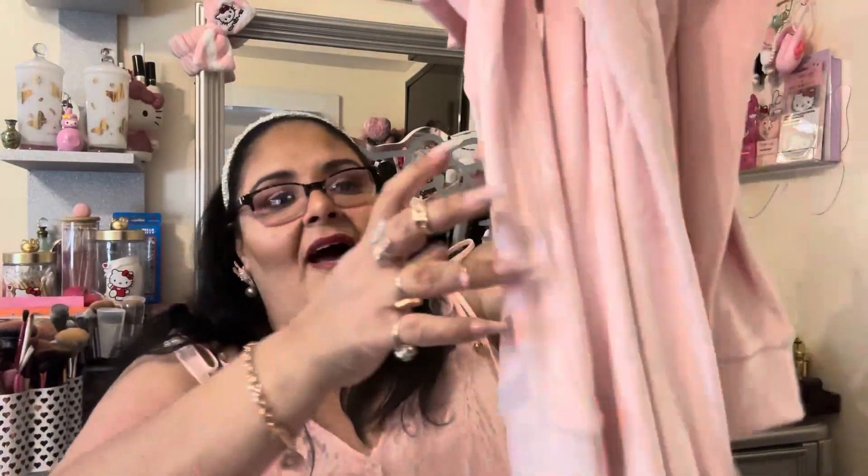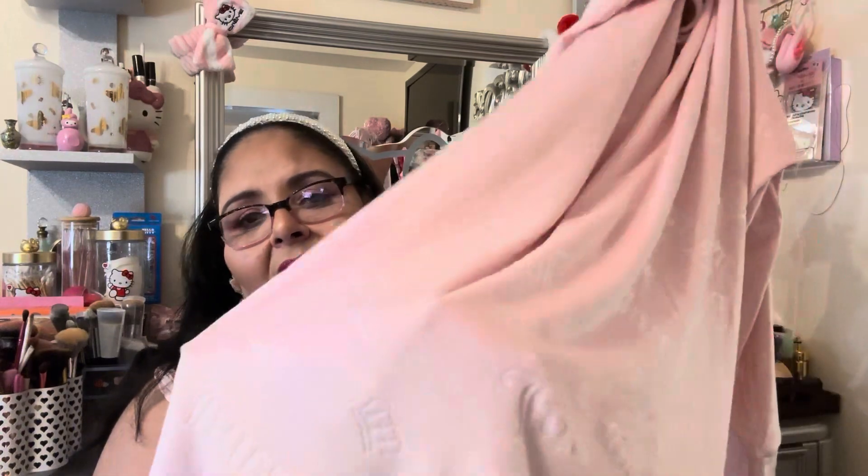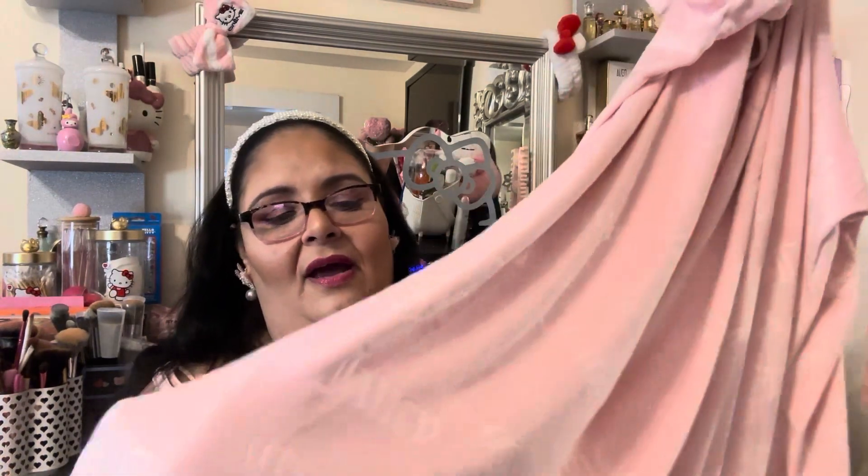The next item from Ross — for $13 in size 2X — was this Juicy Couture pajama. It's a long-sleeve pajama dress, not a set with pants, just the dress. It has the Juicy Couture crowns all over in this beautiful pink color that I love. It's so soft and I know it's going to be very warm. I live in Ohio and it's very cold here, so I got those two items from Ross.